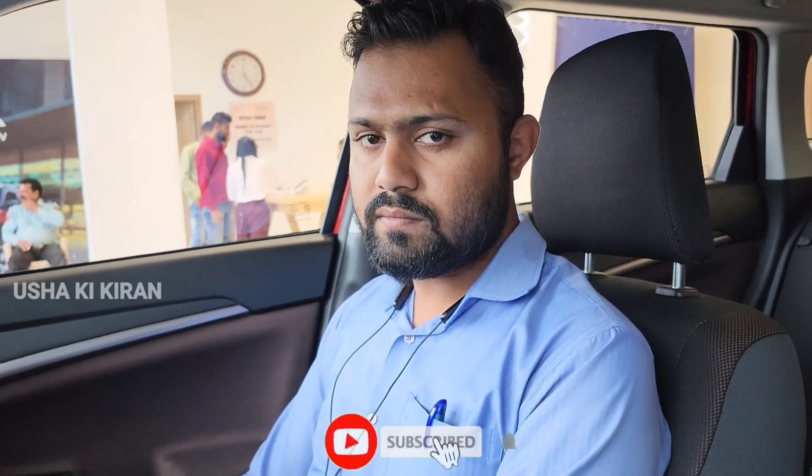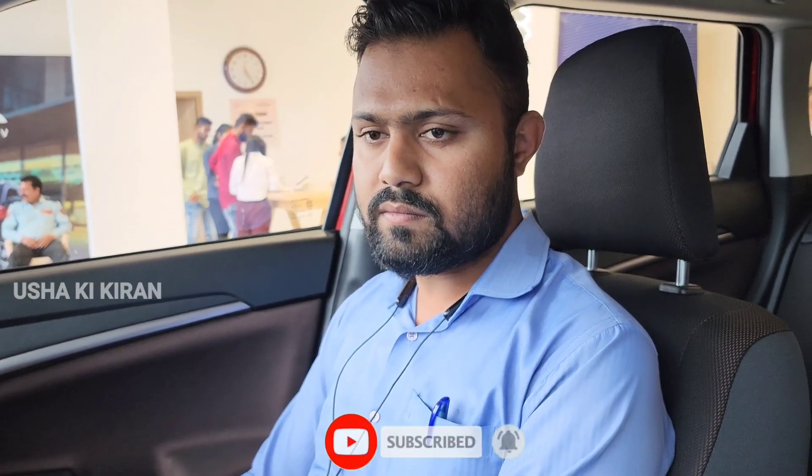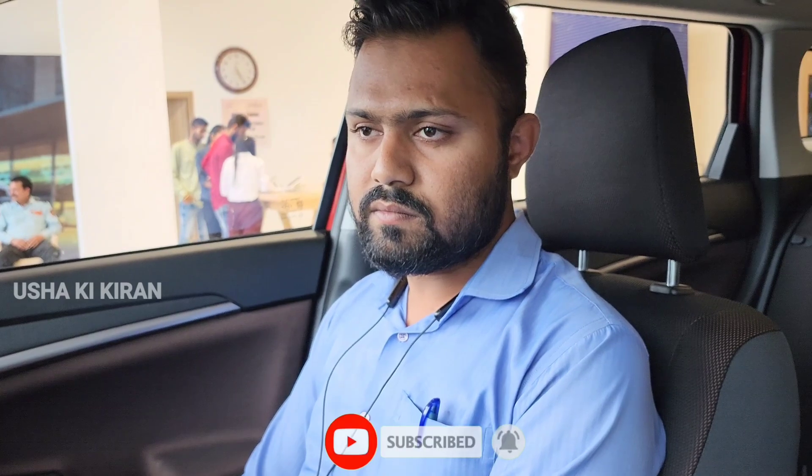We are with Sir Nadeem, who is in the Indoor showroom. You can come here, sit, and experience the car. You can also book a test drive. All the features are the best. Thank you, sir.